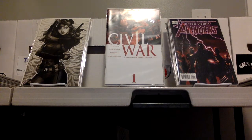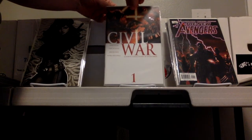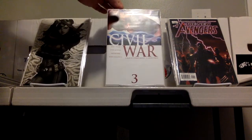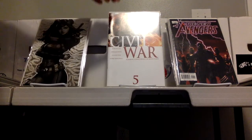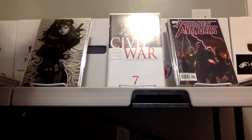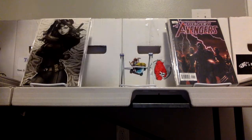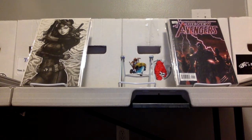First lot I'm thinking about is this nice Civil War complete set — issues one through seven. These are all near mint, 9.4s and 9.6s. We'll take them out and look real close if anybody's interested, but I see nothing wrong with any of these. So there's one lot that could be in the auction.